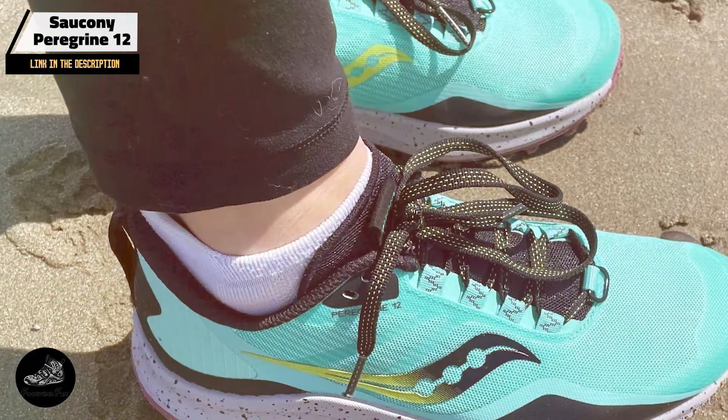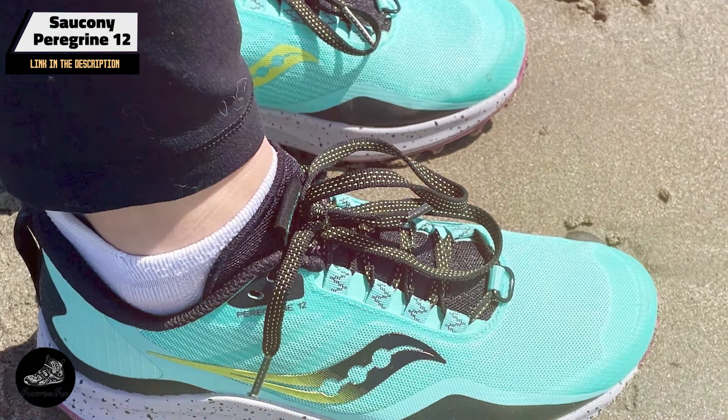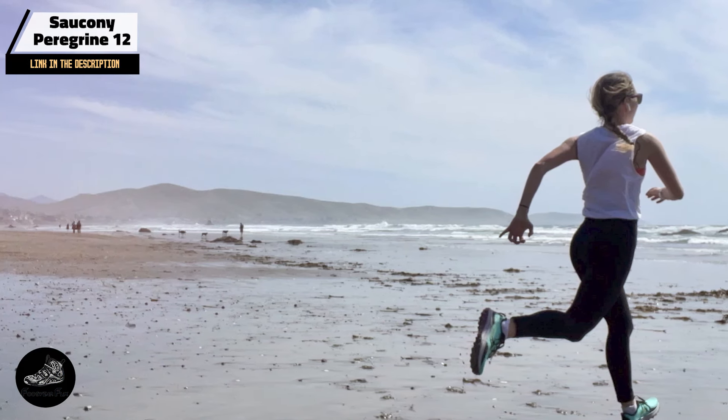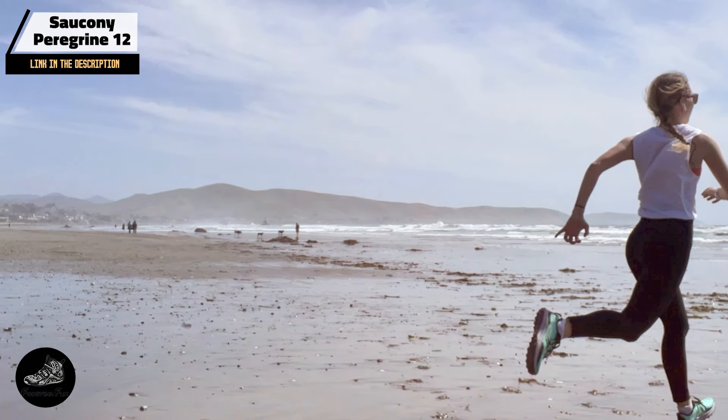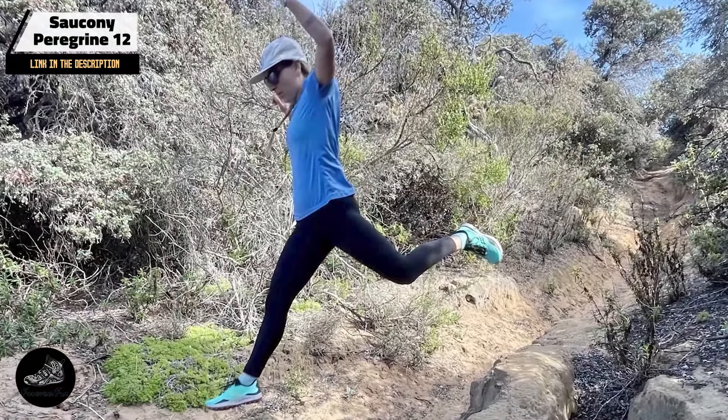Durability: built for rugged trail conditions, the Peregrine 12 offers durable performance. The PWRTRAC outsole and rock plate are designed for long-lasting use, and the shoe's construction holds up well to regular trail running, providing reliable performance over time.